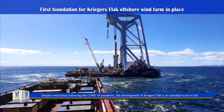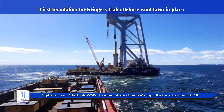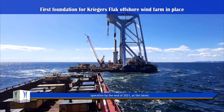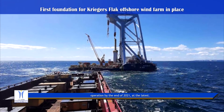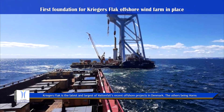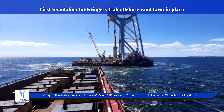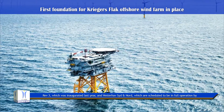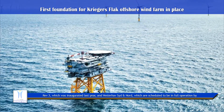Despite restrictions following the COVID-19 pandemic, the development of Kriegers Flak is on schedule to be in full operation by the end of 2021 at the latest. Kriegers Flak is the latest and largest of Vattenfall's recent offshore projects in Denmark, the others being Horns Rev 3, which was inaugurated last year, and Vesterhav Syd and Nord, which are scheduled to be in full operation by the end of 2023 at the latest.